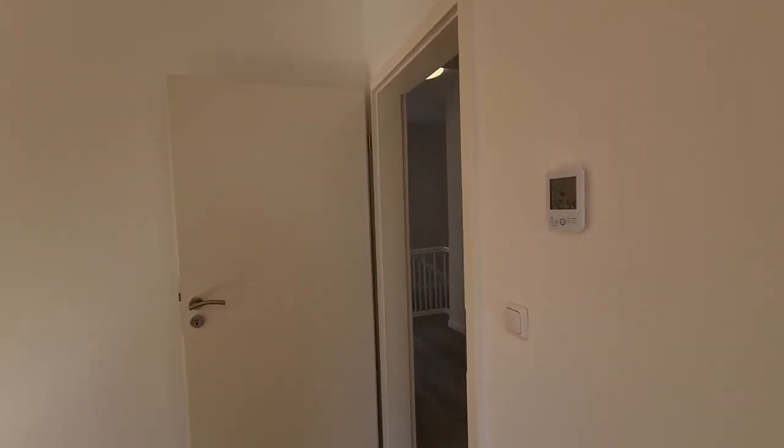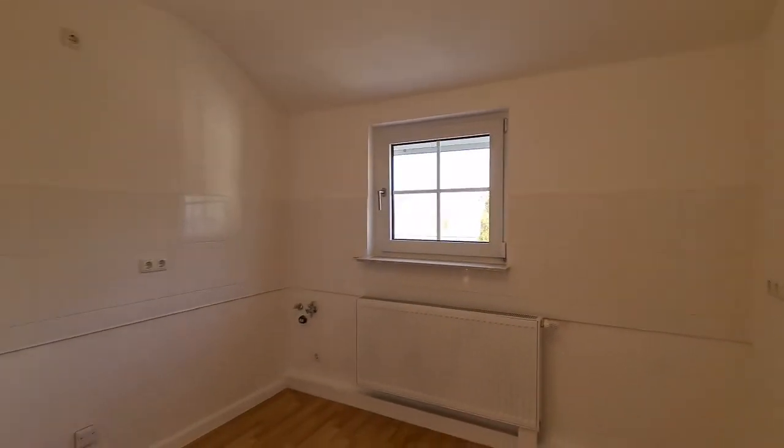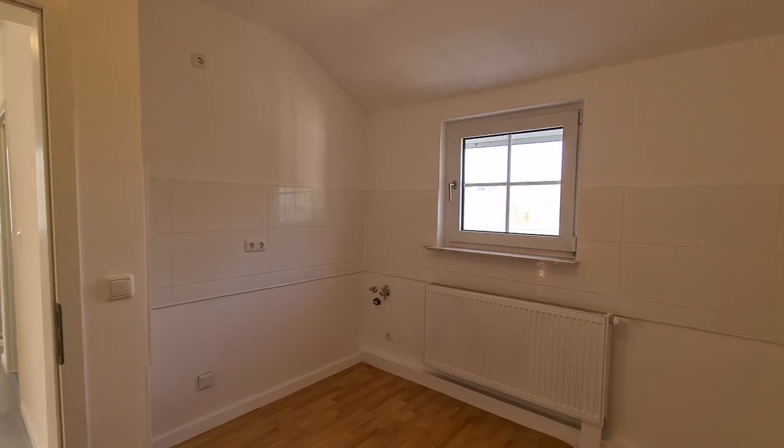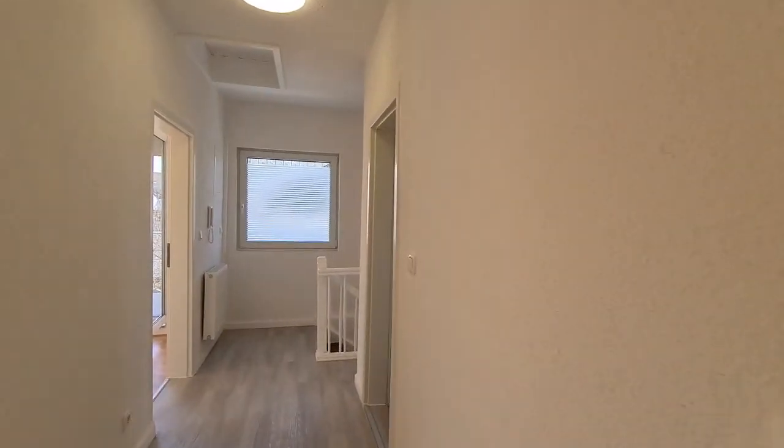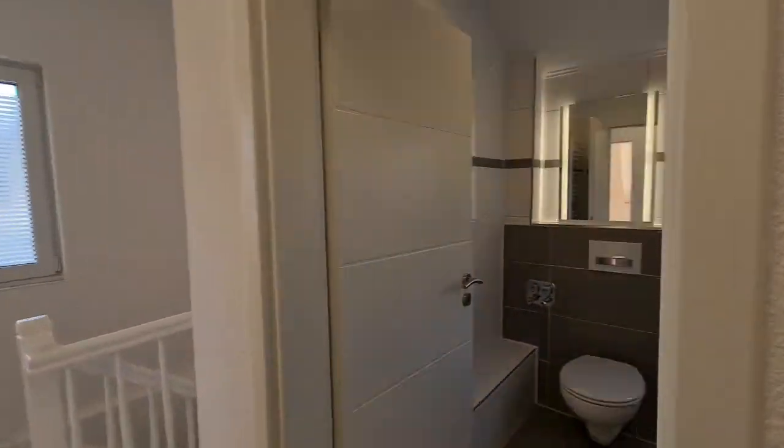Coming back in, let's check out what else is back here. This house was renovated with the thought of turning it into a three-family home — that's why this area is kind of set up to do a kitchen. I personally would make this my laundry room.